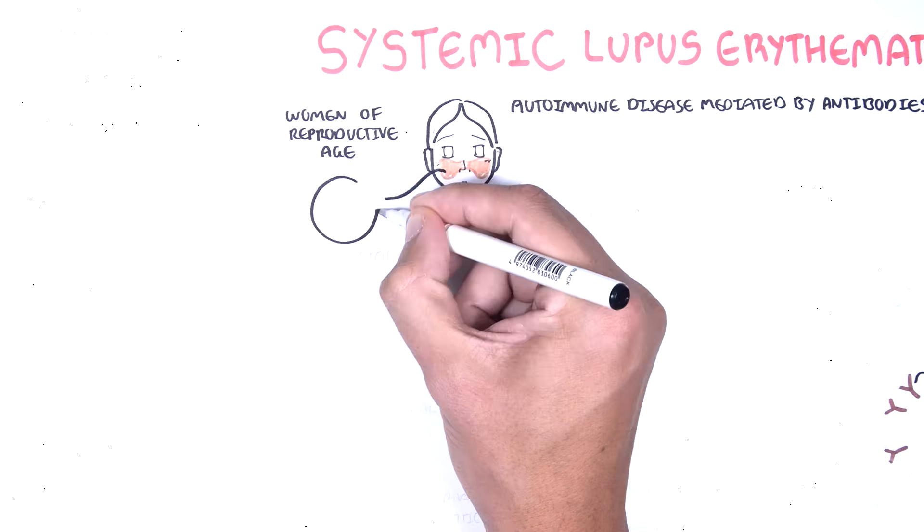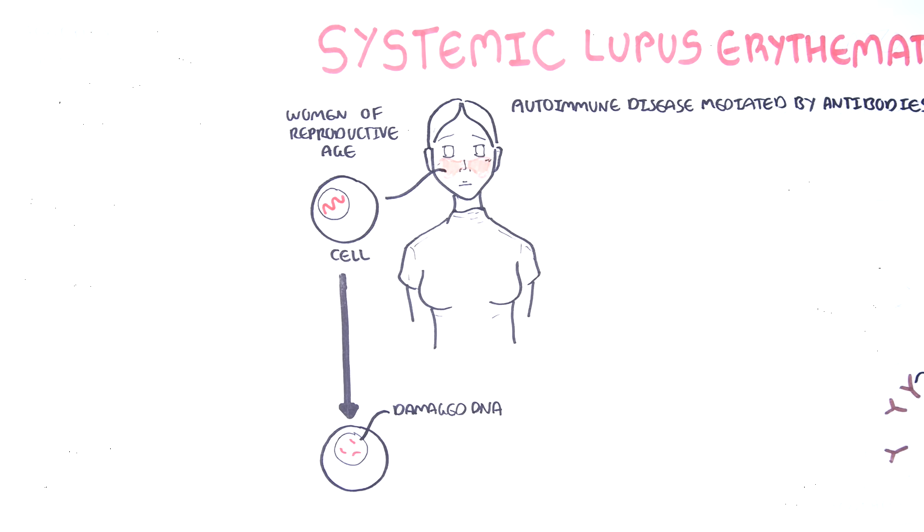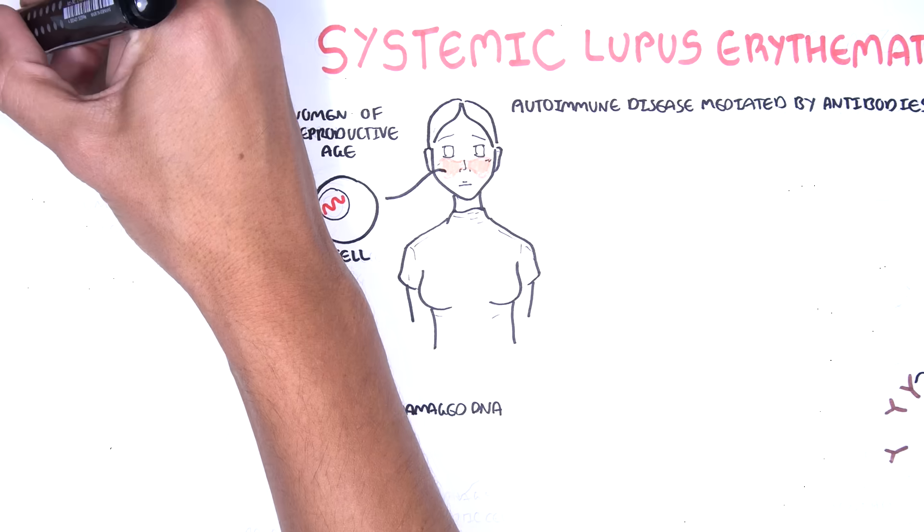The pathophysiology of SLE involves injury to the body's own cells, leading to damaged cell proteins and their DNA. Injury to a group of cells can subsequently lead to organ injury.